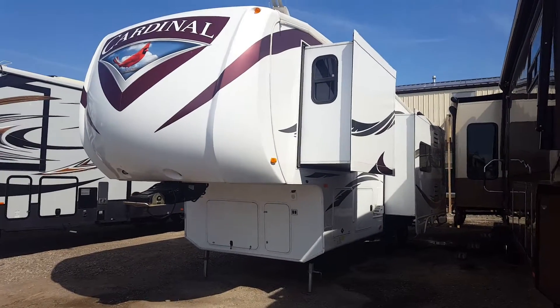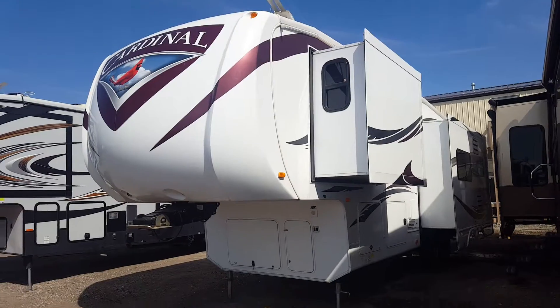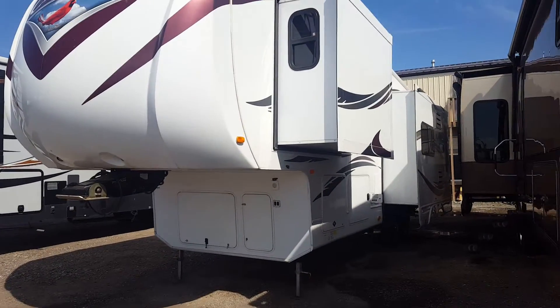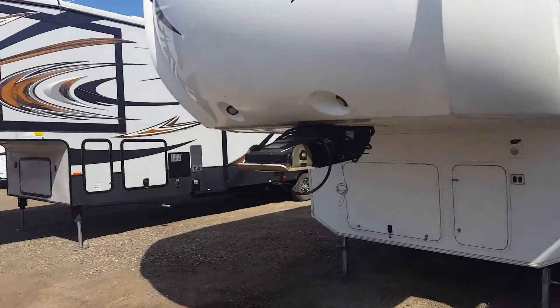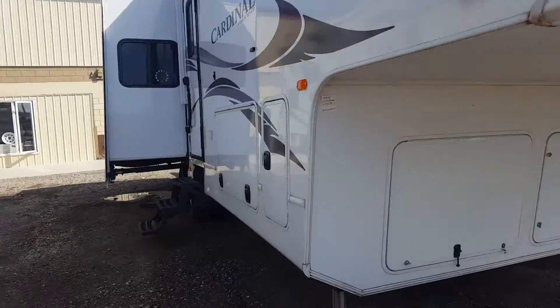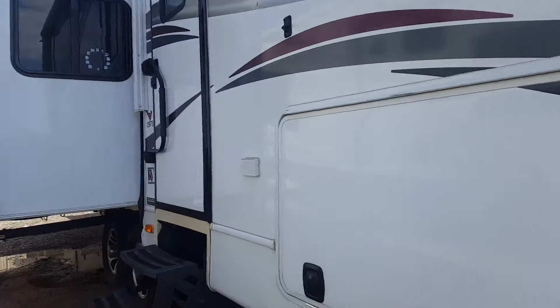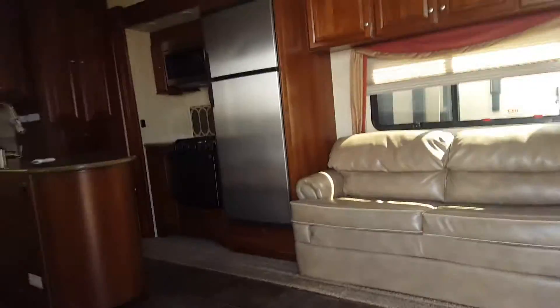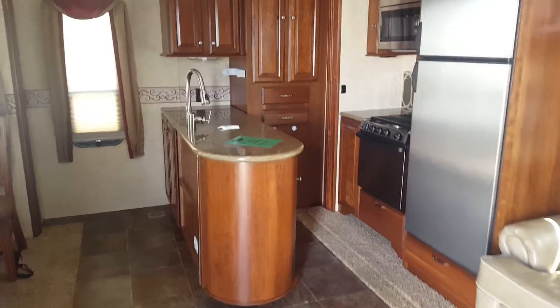Hello guys, Brand Hope here from Lethbridge Motors and RV, just taking a look at this 2012 Cardinal. This unit came in on trade on an Arctic Fox, but you could definitely tell that there was some pride taken in taking care of this unit — as you can see, it's absolutely spotless, virtually brand new in my opinion.